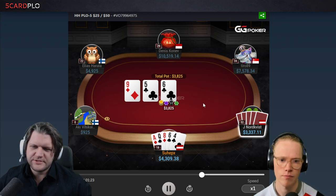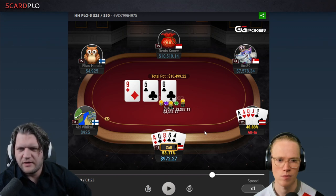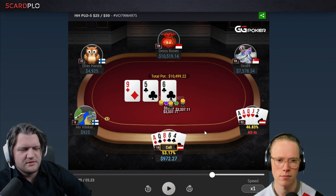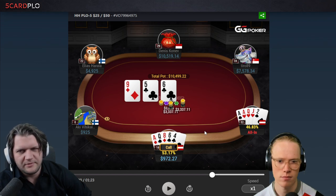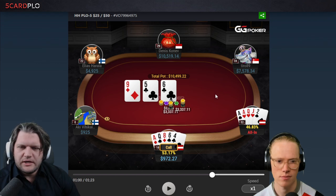The flop decision is maybe also a little bit interesting. My opponent decides to tank and then jam. I basically didn't take much time to call here. It might seem a little bit marginal, but the SPR is very small. We have a pair with a gutshot and a backdoor flush draw, and I think we need to put the money in here. Having one club in our hand also helps reduce the frequency that our opponent will have a flush draw. The only really bad news would be if our opponent had a nut flush draw, or if he'd flopped something like an ace-high straight.